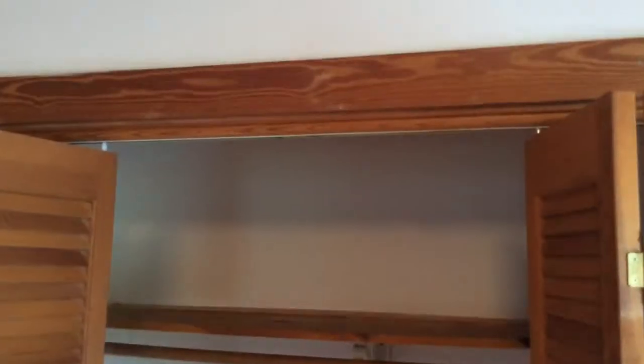Here's our master — vaulted ceilings, entertainment center with bifold doors. Again, no challenges structurally to the home.